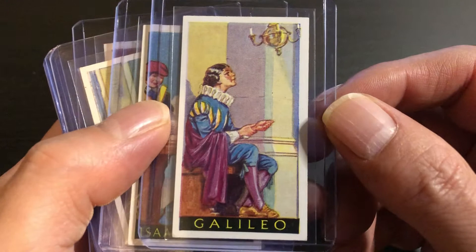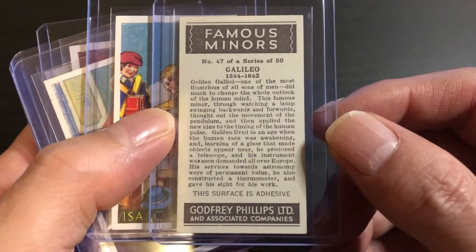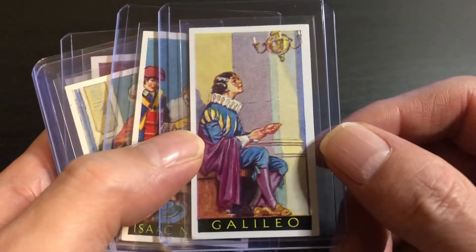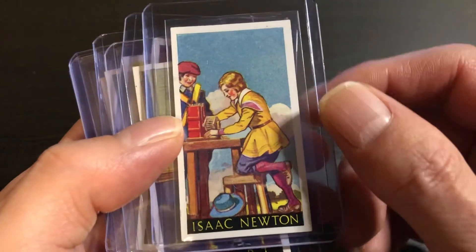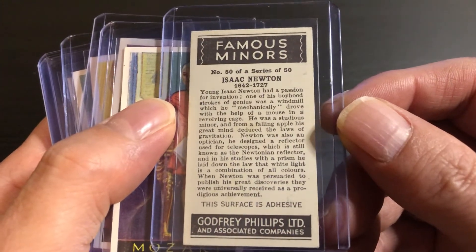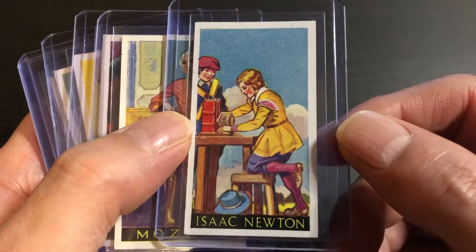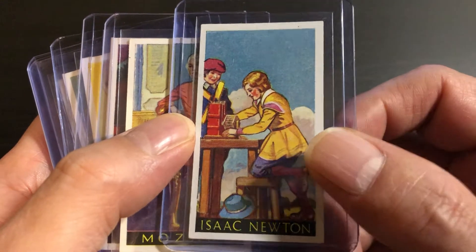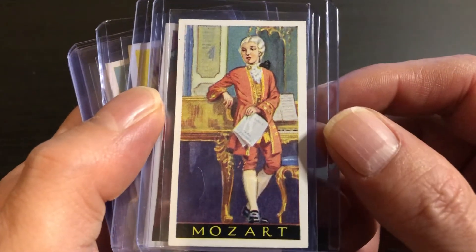We have Galileo, and Sir Isaac Newton. Just super clean cards — for a 1936 set, somebody took really good care of this.